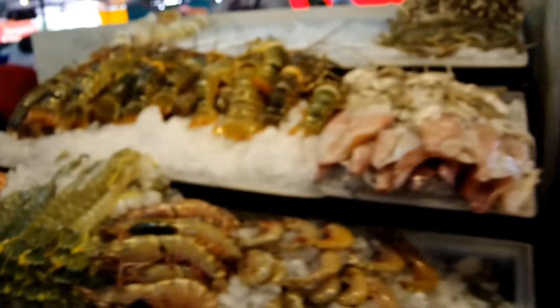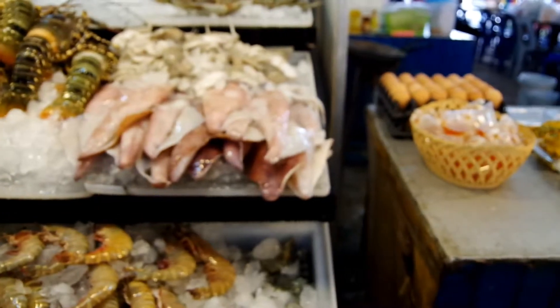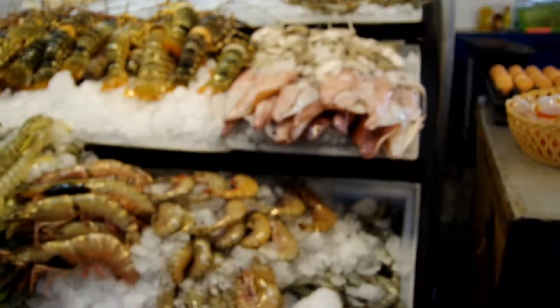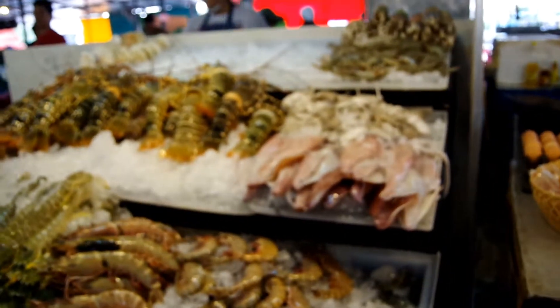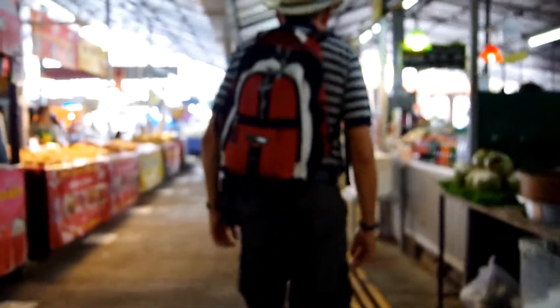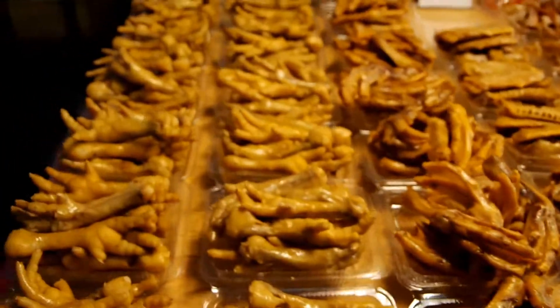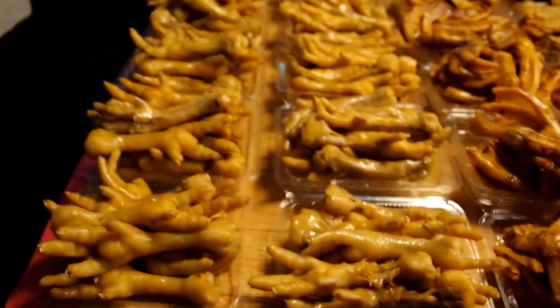What do we got? The prawns — they're prawns. Calamari.